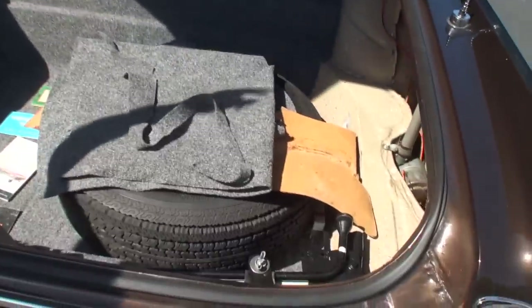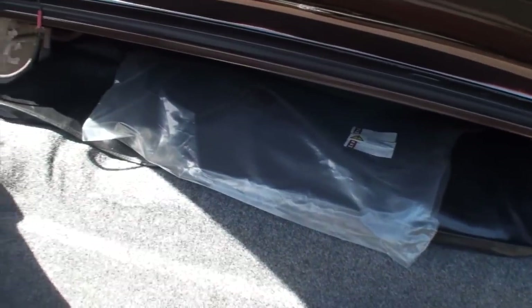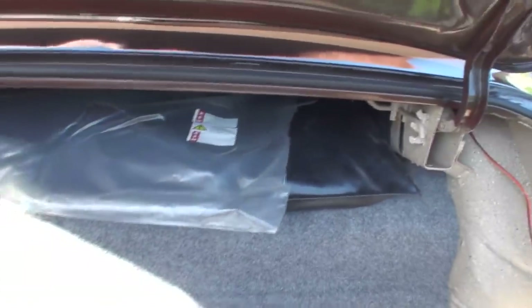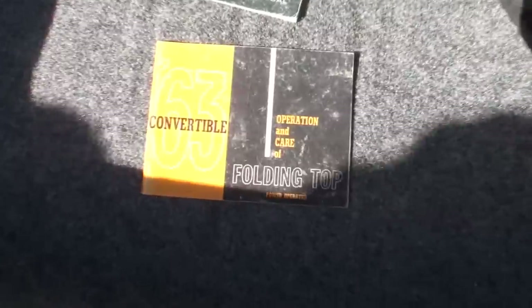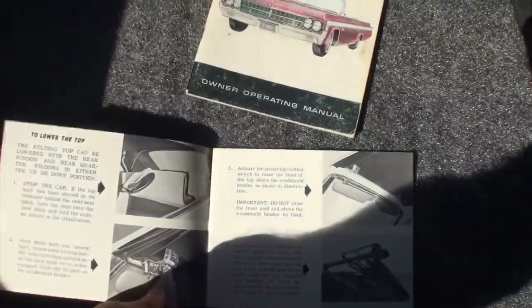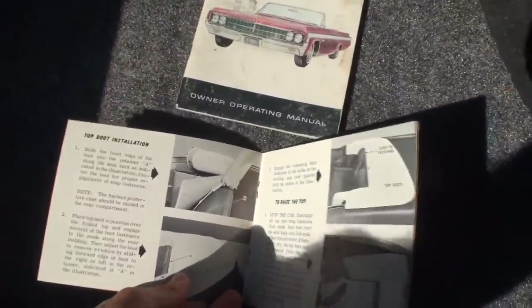We've got a little trunk and treats for you. That's the original top cover — it got shrunk over the years so it was hard to put down. And we've got the '63 convertible folding top operation and care manual. Very careful with this — it talks through how to fold it.